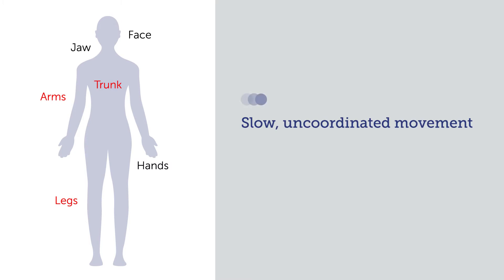Parkinson's disease is a movement disorder that causes trembling of the face, jaw, hands, arms, and legs, stiffness of the arms, legs, and trunk, slow uncoordinated movement, and poor balance.